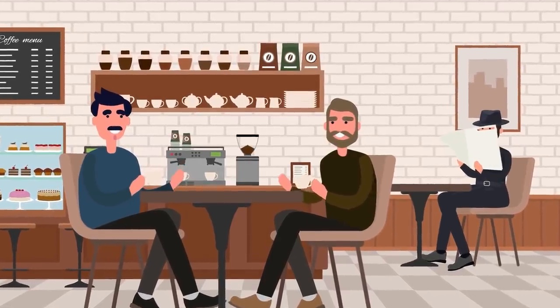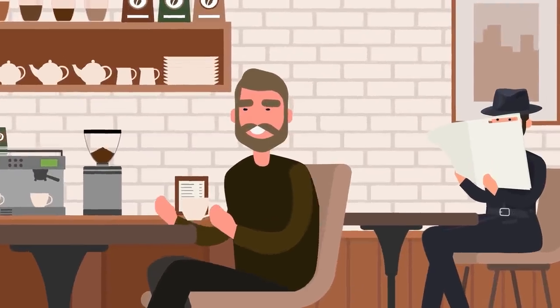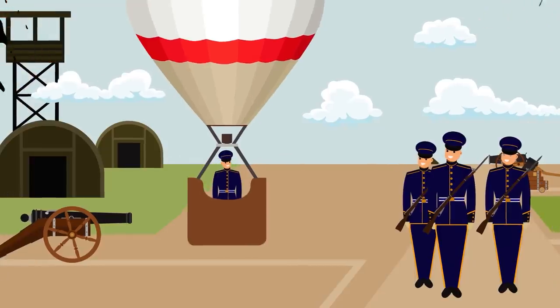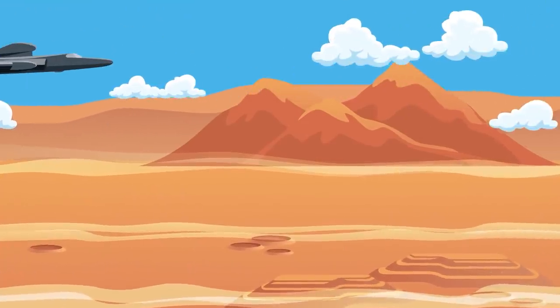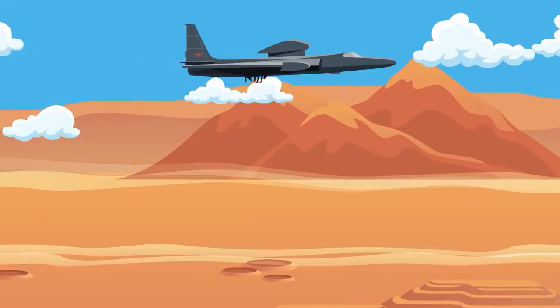Countries throughout millennia have always had a need to spy on their foes to gather as much information as possible. While people on the ground were the tried and true method for centuries, with the creation of the hot air balloon, aerial reconnaissance finally took to the skies during the American Civil War. After the creation of the airplane, the utility of aircraft for reconnaissance was quickly realized by countries around the world.